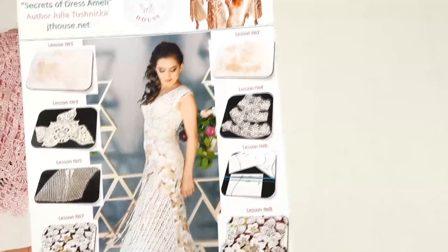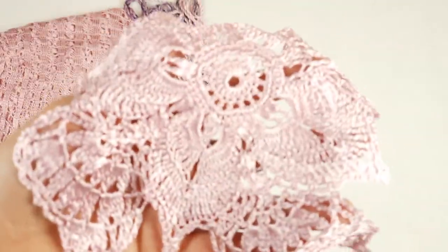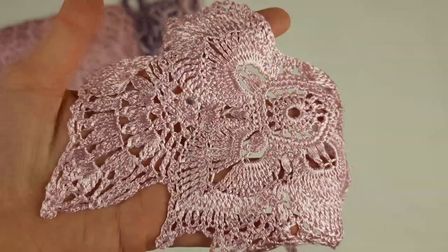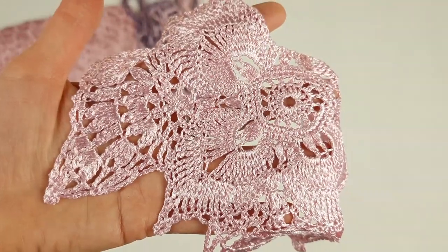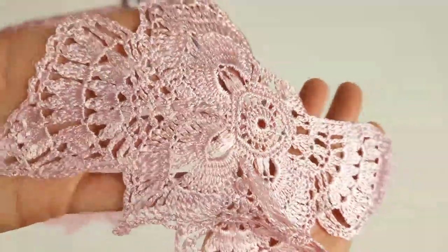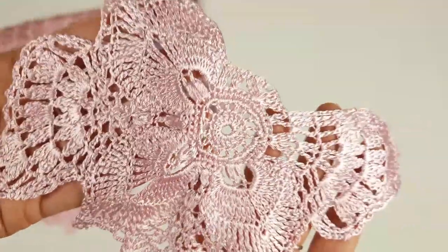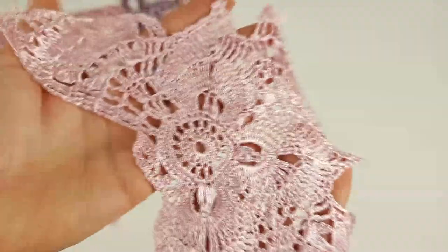So let's start from the biggest element. It's a moti flower with wings. It looks like this — I will show you closer. Gorgeous element, you can see how tender and beautiful this thread is. It's our main thread, main color — a light pink, silky, shiny, high quality, amazing thread. This is the biggest element we are using for our lace.